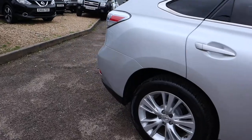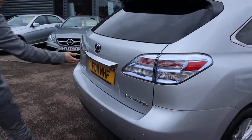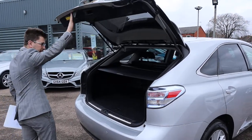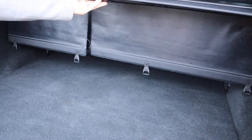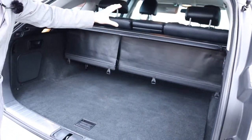Lexus service history, one previous keeper. Let's have a little look inside the boot — wow, very clean. The rear load cover is still intact as well. These clips go onto the back of the seats to give you even more space.